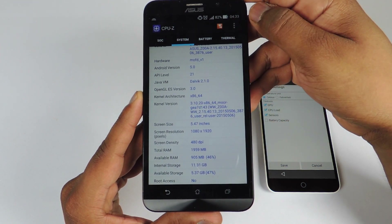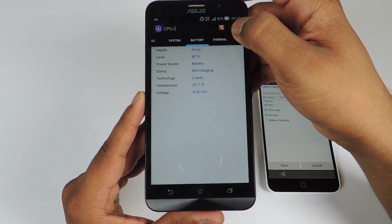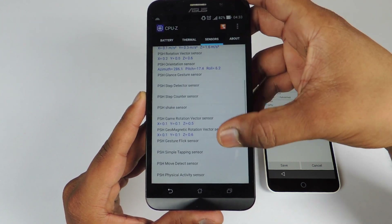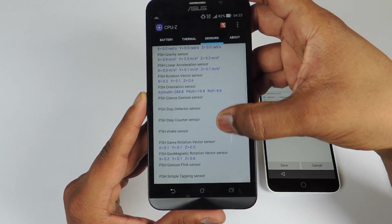You can see the available RAM and available storage. Here is the battery related information. You can also take a look at the sensors on the Asus Zenfone 2 — you can pause the video to check them. So this was the Asus Zenfone 2.